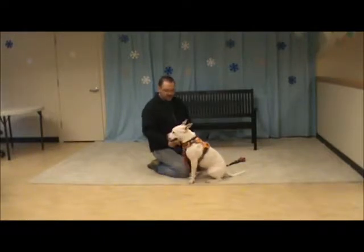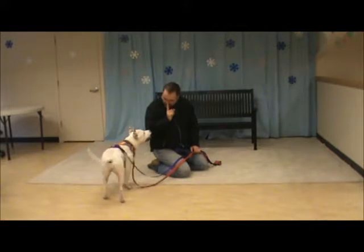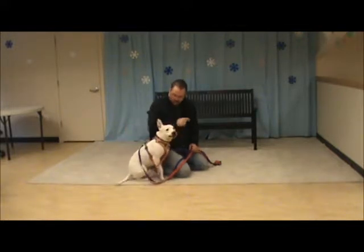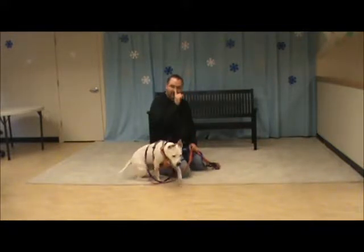For watch me, we go like this — watch me. Pippa, watch. Oh, good dog. Sit, down, watch me.